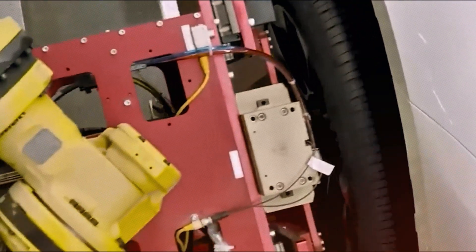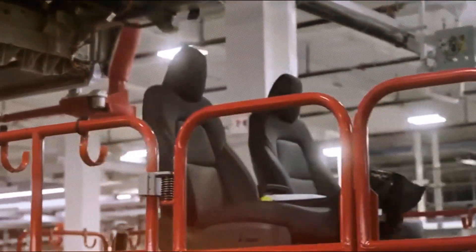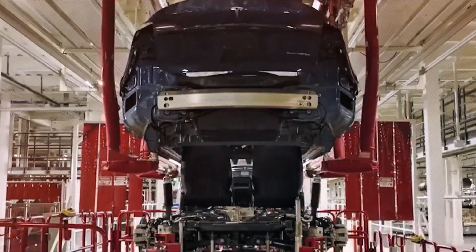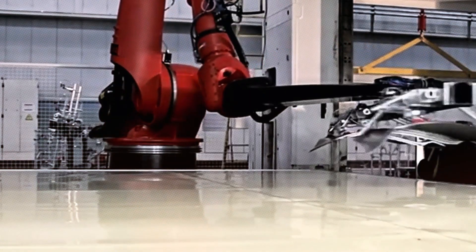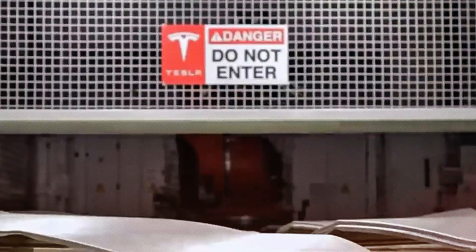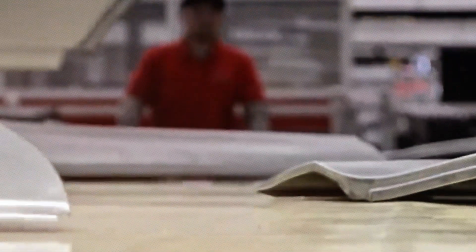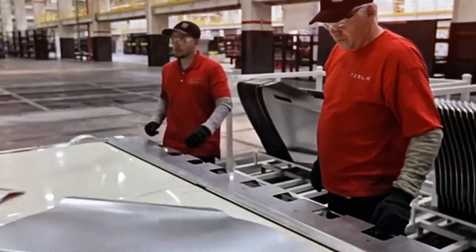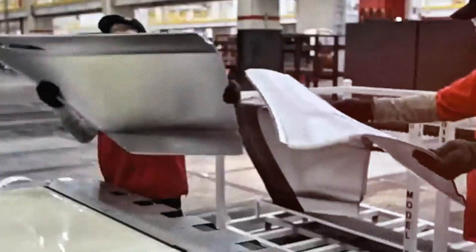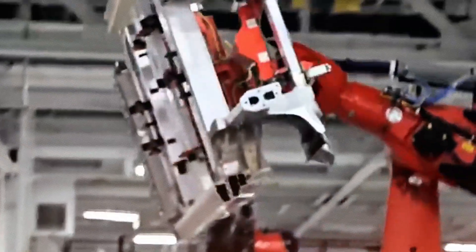Gigacasting is significant not only for accelerating Tesla's production, but also for symbolizing a fundamental shift in the automotive industry. For others to keep up, they must fundamentally reassess their production strategies. Traditional automakers, whose supply chains and factories are designed for assembling intricate multi-part underbodies, now face a critical choice: either invest billions in new manufacturing techniques or risk lagging behind in cost, quality, and scalability. Volkswagen has expressed interest in large casting technologies for its upcoming electric vehicle lineup, while others are tentatively seeking collaborations with specialized casting companies. Nevertheless, Tesla's multi-year advantage is becoming increasingly apparent.